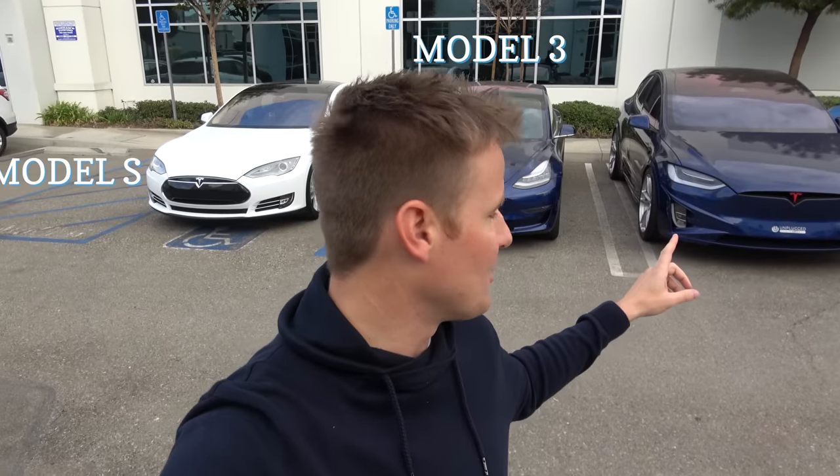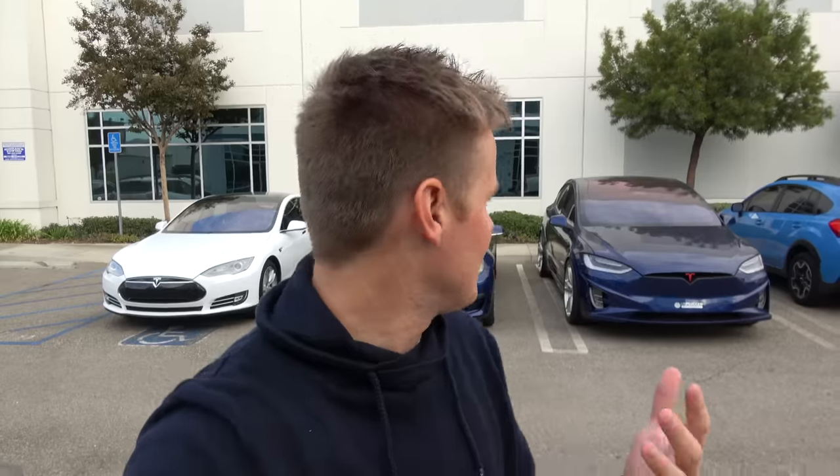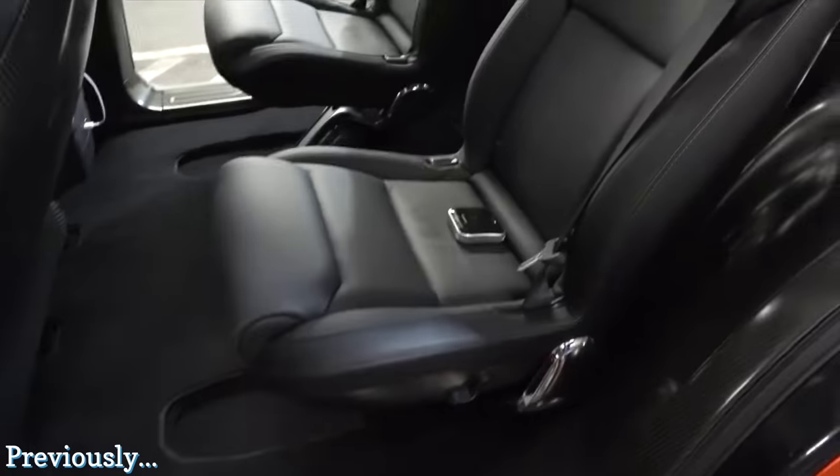We've got the Model S, which we've owned; we have the Model 3, which is pretty new and a lot of people don't have it yet, but it's gonna be huge at some point; and then also the Model X. Do you guys remember last year we went on a trip and we saw — I think we titled the video — 'You've Never Seen a Tesla Like This'? That was our friend Ben from Unplugged Performance, and I figured since I'm in California and the semi truck is literally right next door, we had to go say hi to him and see what he's up to.